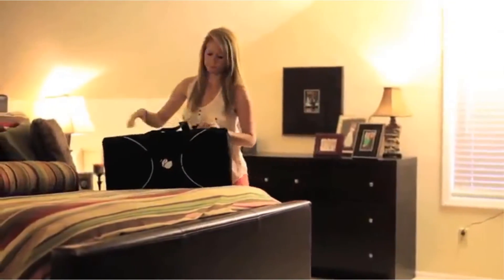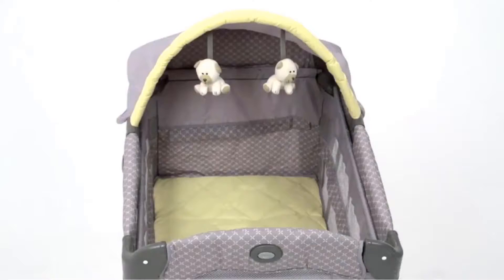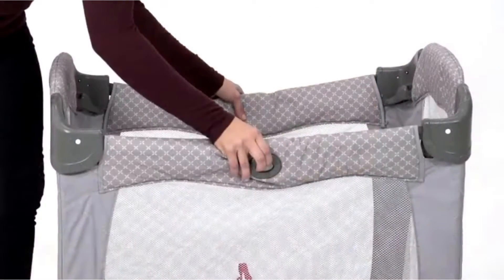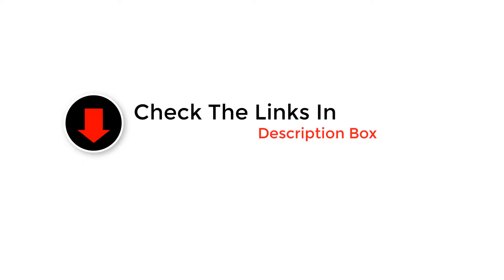Hey guys, in this video we are going to be checking out the best travel crib. Through extensive research and testing we've put together a list of options that'll meet the needs of different types of buyers. We have included options for every type of user. If you want more information and updated pricing on the products mentioned, be sure to check the links in the description below. So let's get started with the video.